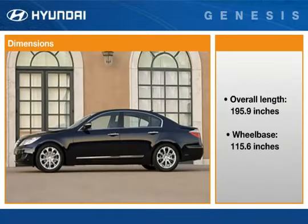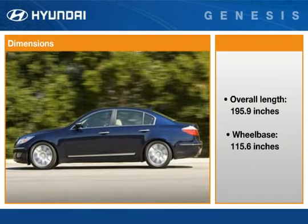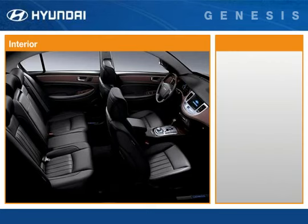Genesis is 3 inches longer than Azera, but its wheelbase, at 115.6 inches, is more than 6 inches longer. That translates into a commanding stance on the road, a smooth ride, and a luxuriously roomy cabin. With 109.4 cubic feet of interior volume, the Genesis has more interior space than many of its competitors.